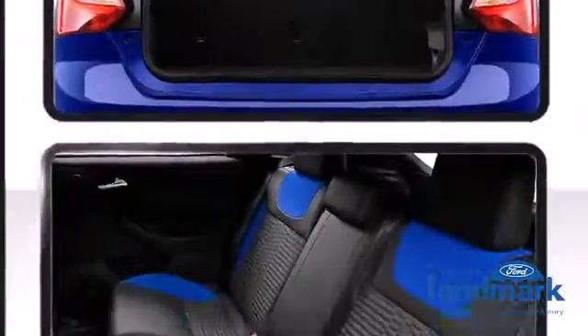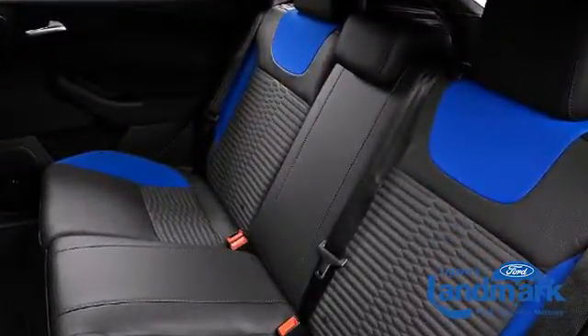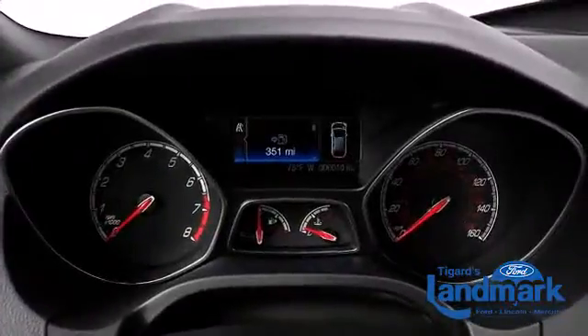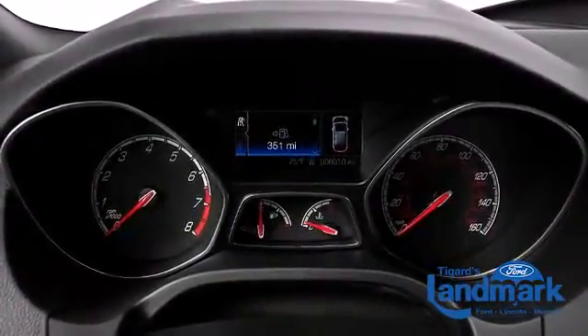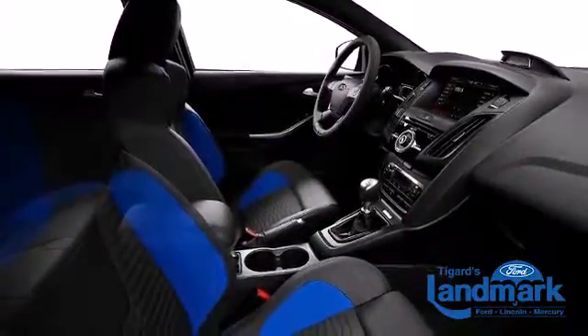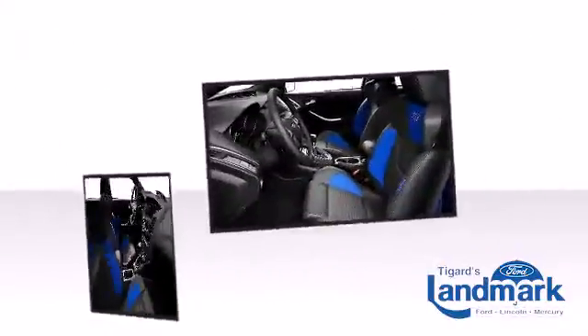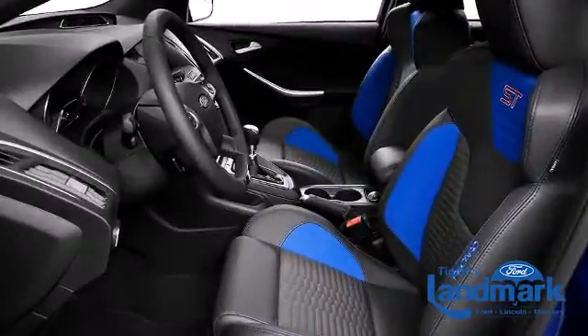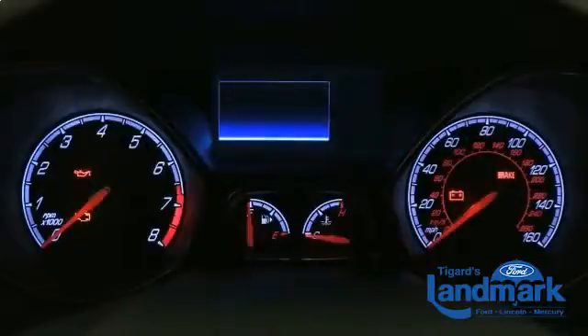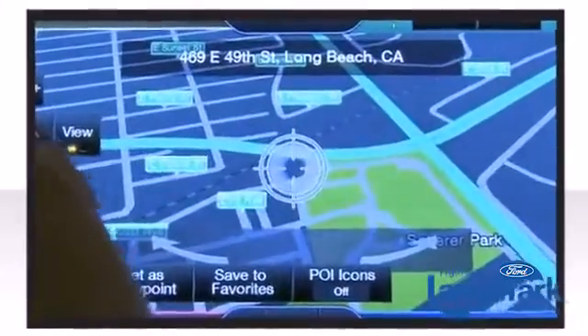Once inside, the attention to safety and security is obvious. Regardless of what you need to carry, the hatchback will make it easier. All of the premium features expected of a Ford are offered, including a tachometer, an outside temperature display, rear wipers, and cruise control. Storage solutions are integrated throughout the interior, demonstrating thoughtful attention to detail.